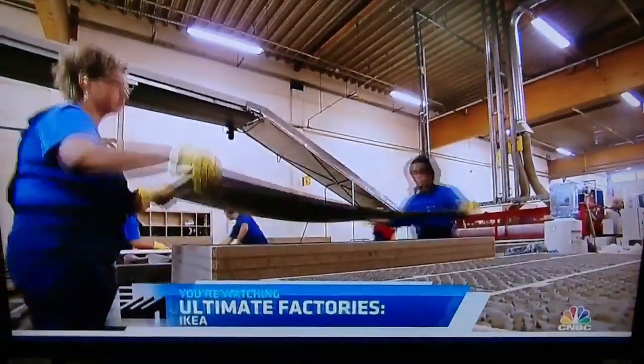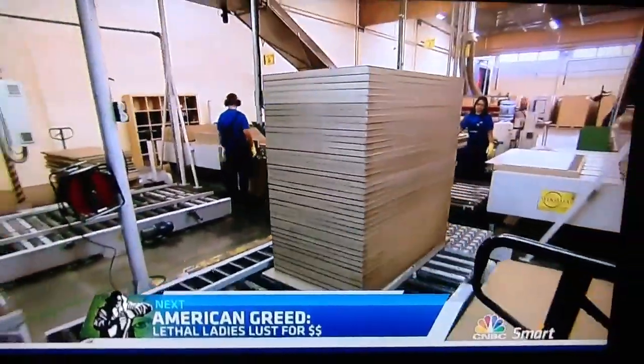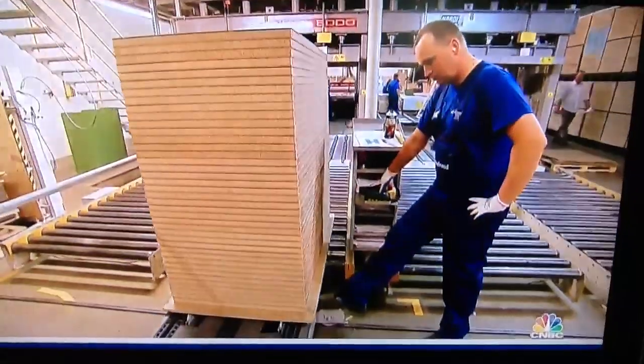They keep going until the stack reaches 50 complete boards. To complete the process, the boards encounter the cold press machine — a critical step for the board to reach its ultimate potential as a brawny, strong, but lightweight furniture component.